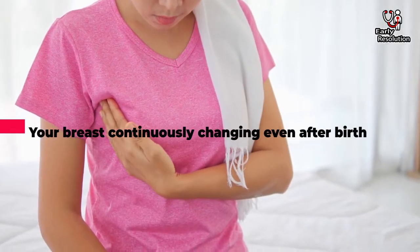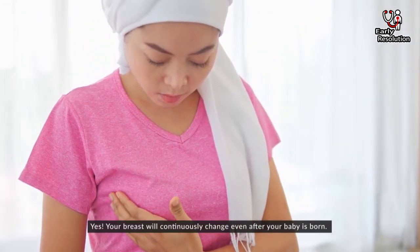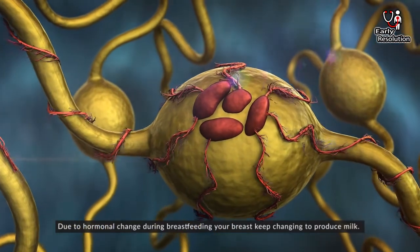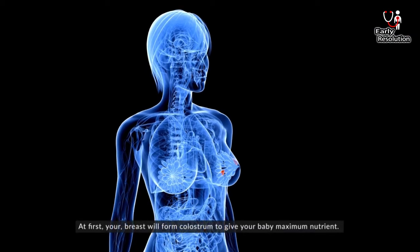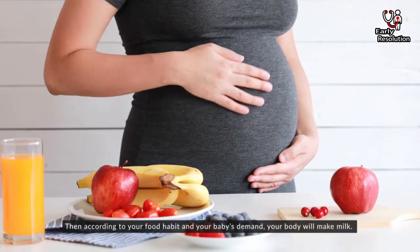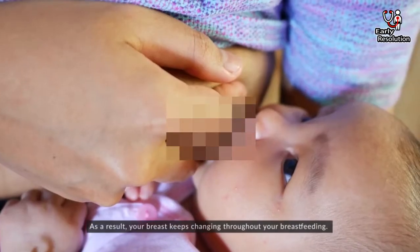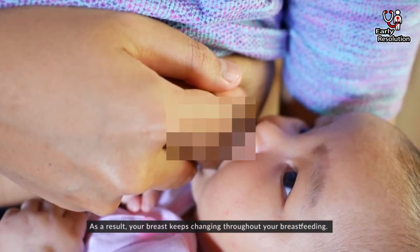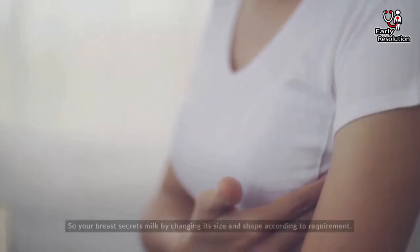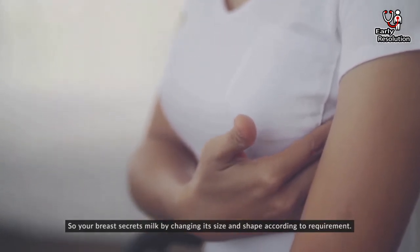Your breast continuously changes even after birth. Due to hormonal changes during breastfeeding, your breast keeps changing to produce milk. At first, your breast will form colostrum to give your baby maximum nutrients. Then, according to your food habits and your baby's demand, your body will make milk. As a result, your breasts keep changing throughout your breastfeeding. To produce more milk, your body signals your brain, so your breast secretes milk by changing its size and shape according to requirement.